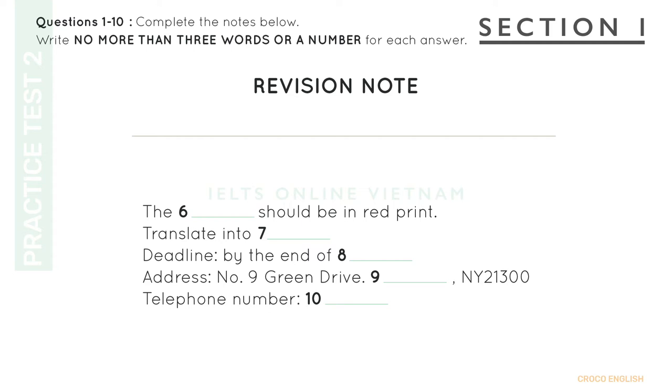Great. To where shall we send the samples? The address is number 9, Green Drive, Clifton, NY21300. How do you spell Clifton? C-L-I-F-F-T-O-N. Clifton. And the telephone number? It's 903036602. Also, if you have any further questions, you can reach me through this number.